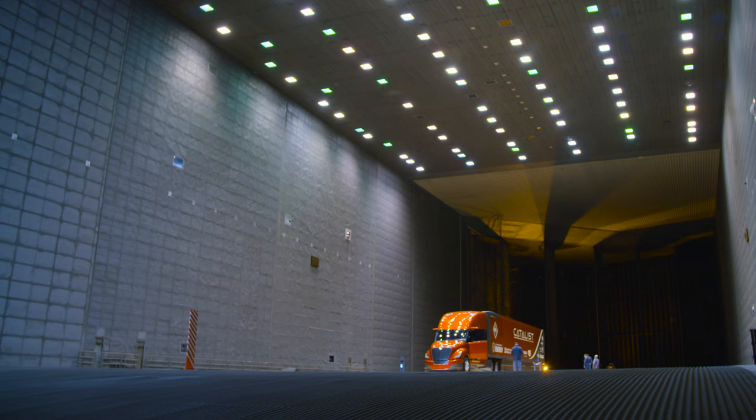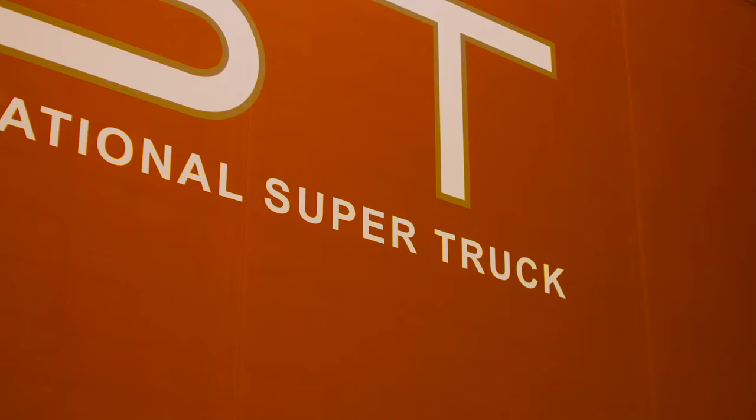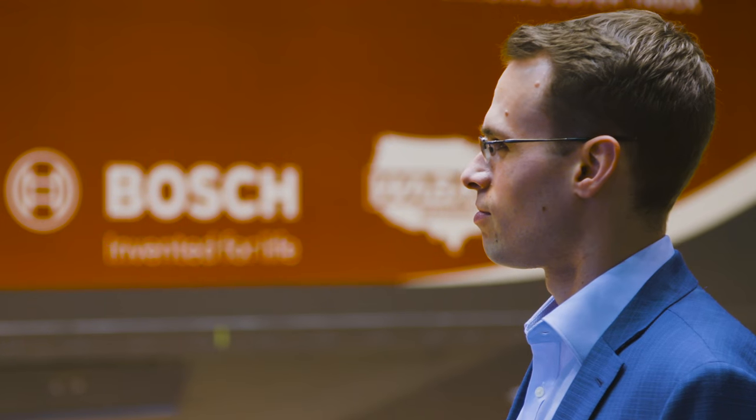Truck maker Navistar has poured five years of work into this concept big rig. It's part of the Department of Energy's Super Truck Program, an effort to increase trucking fuel efficiency by 50 percent. The results of this truck can be used to pass on greater fuel efficiency to our customers, reduce emissions, and lower costs for transportation.